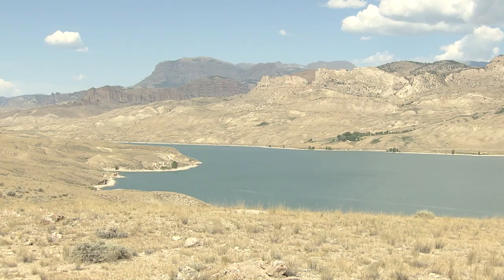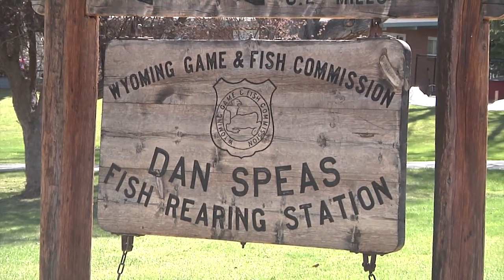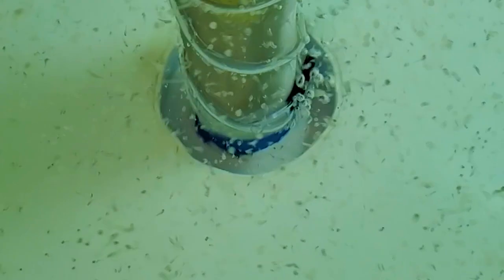Beginning with walleye spawned from Buffalo Bill Reservoir near Cody, bringing those eggs to the Spee's hatchery outside of Casper where they were incubated and hatched, then raising the fish to stocking size. Guy Campbell is the department's fish culture supervisor. We put them in circular tanks inside a building and raised those fish all the way up until release.